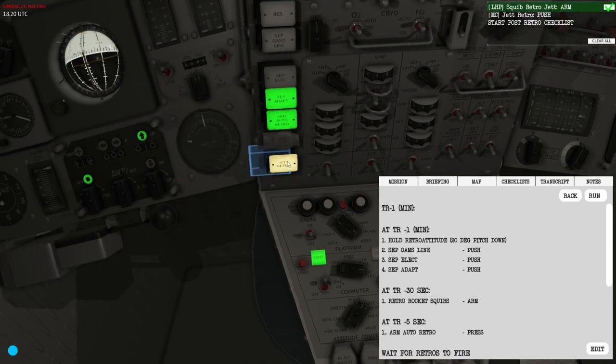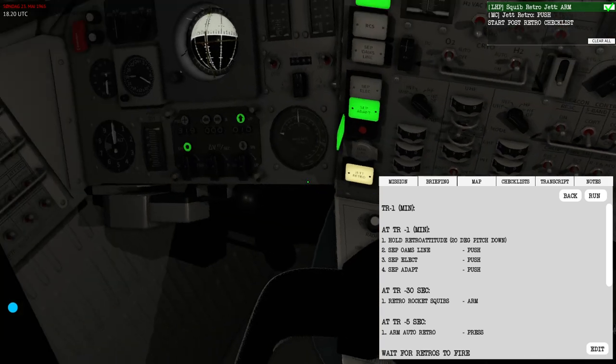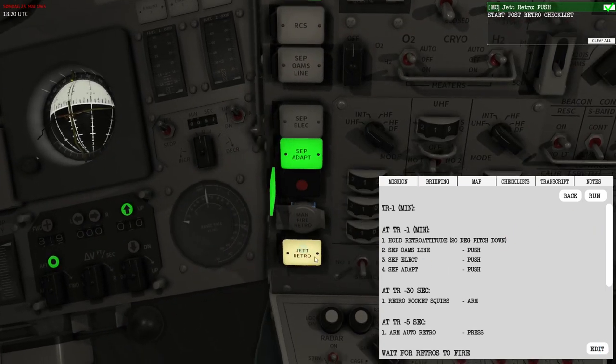At 45 seconds I arm this switch and turn on the squib, then perform the separation.